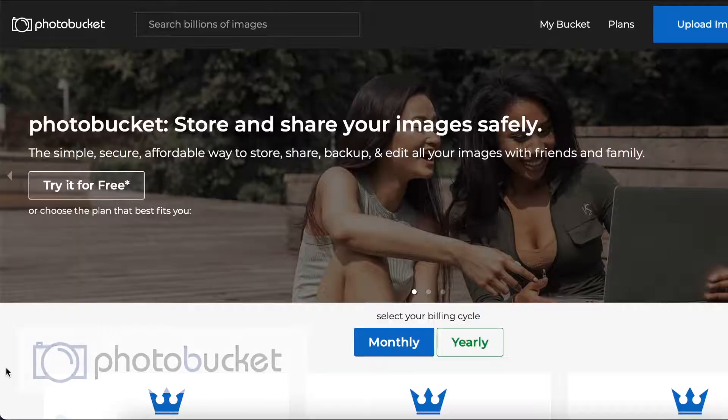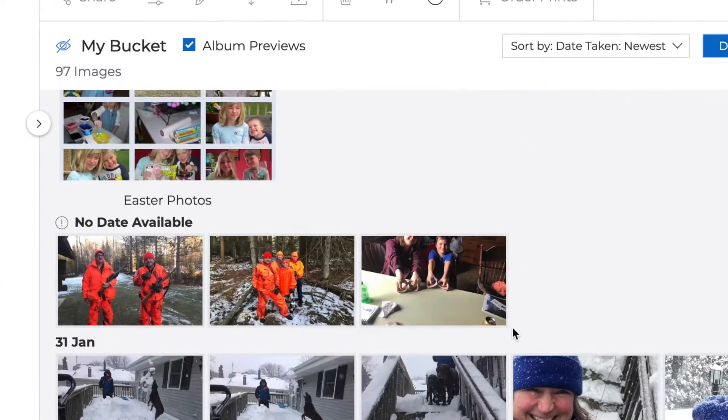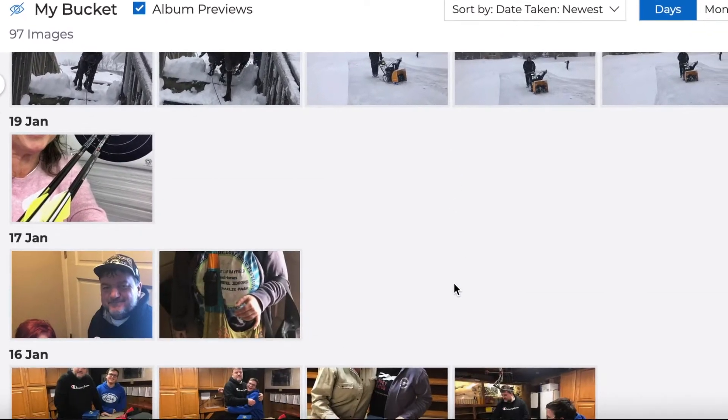Have you used Photobucket in the past? Or maybe you're just looking at options to manage your digital photo collection. More than 90 million people have used Photobucket since 2004, storing over 15 billion pictures. They're huge! But are they the right solution for your family photo collection? Let's find out!